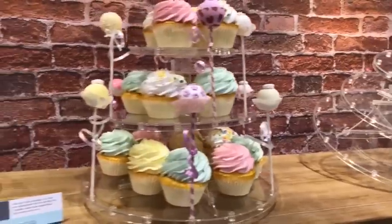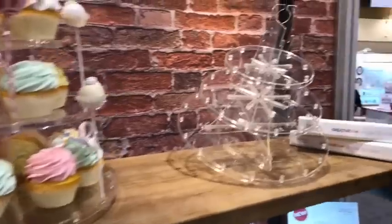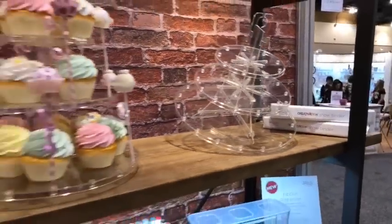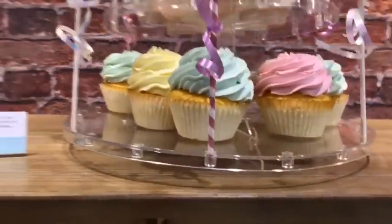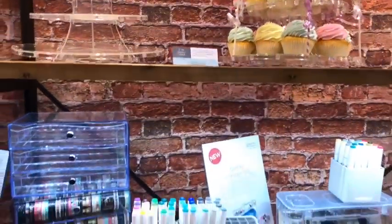Angela, there's something you can do with the cupcake holder. We have a baker in the room too. Look at that — that is awesome. Cupcake pops and cupcakes — little holes to put pops around it. Absolutely amazing.